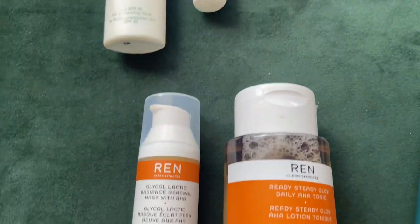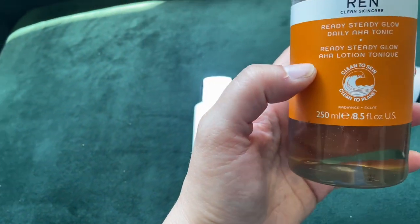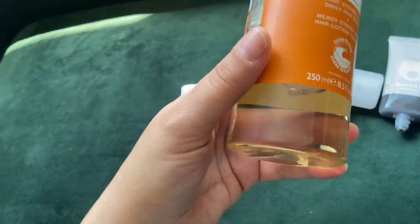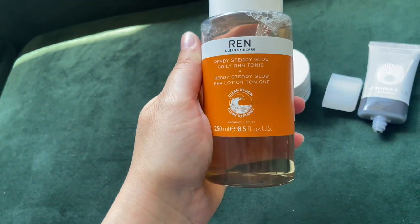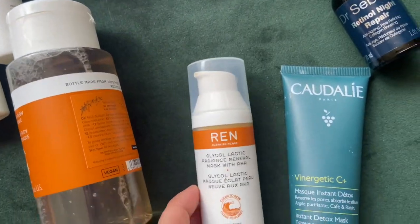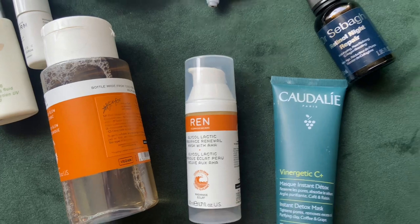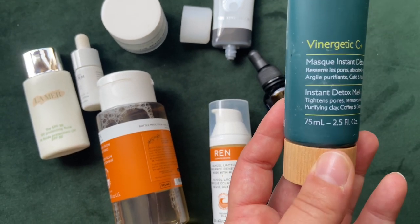Some masks and an exfoliator I love: the exfoliator I use daily — and sometimes at night — is the REN Red Aesthetic Glow Daily AHA Tonic. I absolutely love it, it gives me a beautiful healthy glow. This is my second bottle. I also use two masks this month: one is the Caudalie and one is the REN. The REN is an exfoliating mask — it looks like a jam when you pop it on but it beautifully reveals healthy glowy skin.